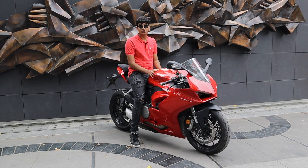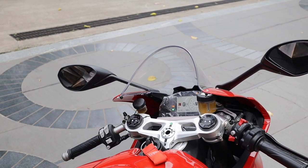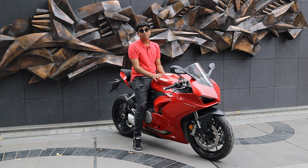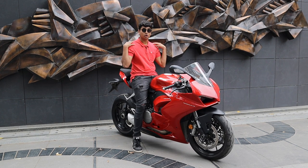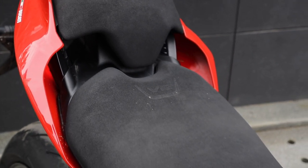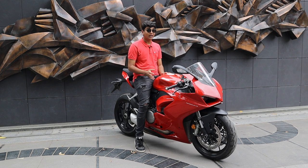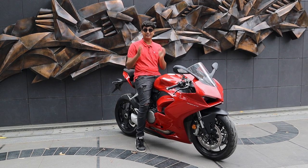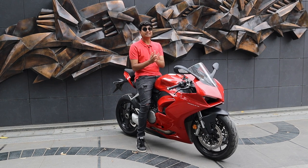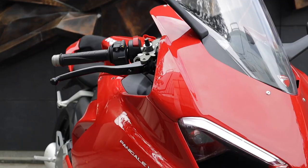When you talk about the riding position for the new V2, you get a flat single-piece handlebar. When you actually lean on it, it is quite aggressive but at the same time it does not give too much load on your shoulders and wrists. The seats have a suede finish and are one of the most comfortable seats I've ever sat on. For a Ducati, it is very comfortable, and it tells you this Ducati is made not only for the track but also for the road.